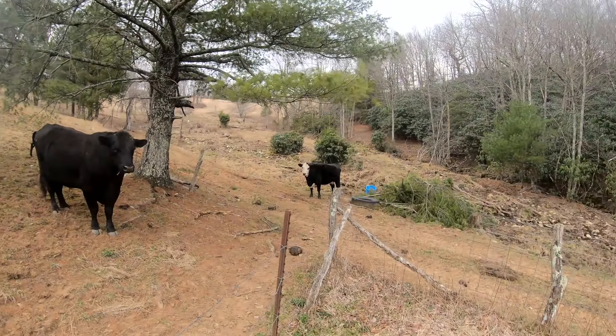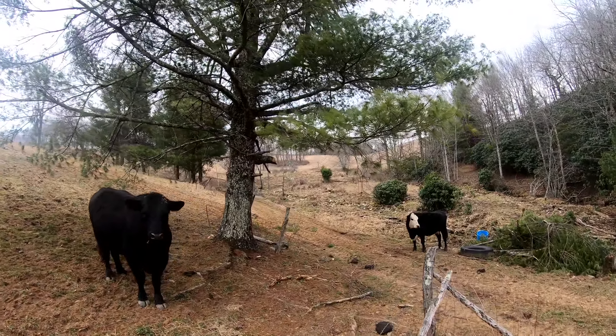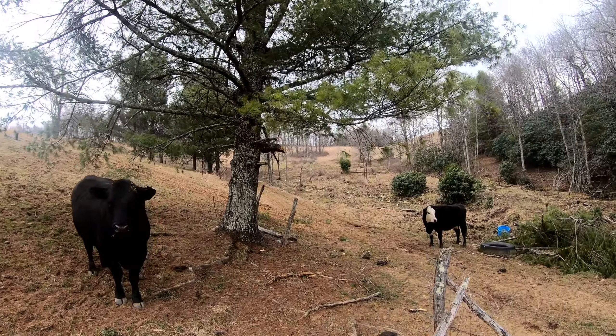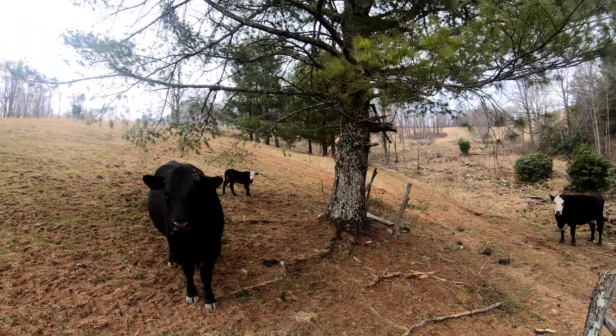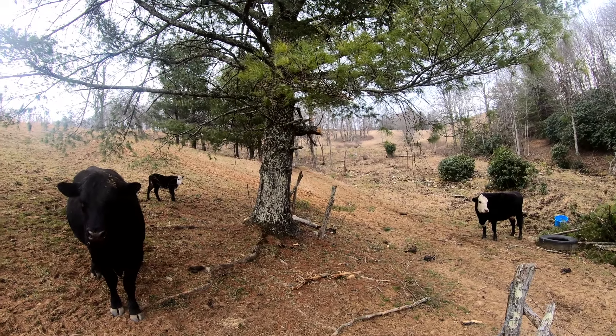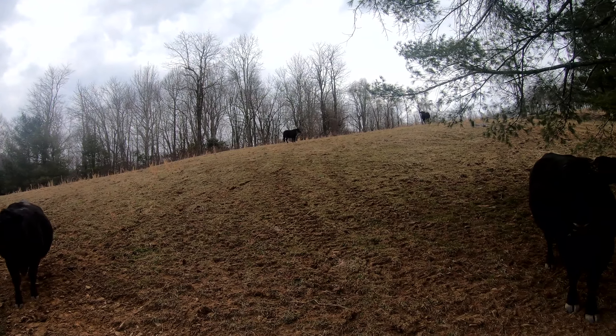Beatrice just had hers. Up there's a little bull calf from last year — a little white one. I think his name is Eli. I can't remember what his name is; Samuel named him.